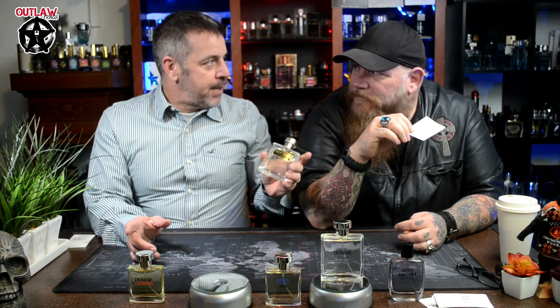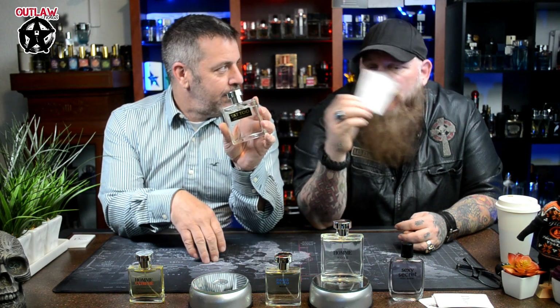Chad just did a video and roasted Lafayette Street because of the price tag — not because of the scent. The scent is amazing. But at $10, why would you waste your money and spend that much when you have this available at Ross and TJ Maxx?